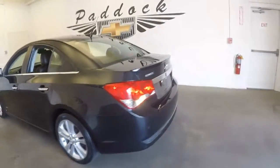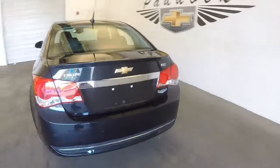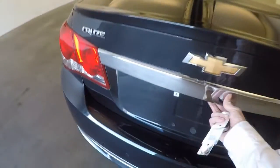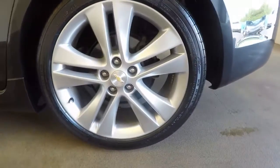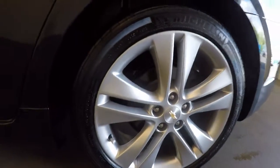It's got really nice paint. Come around the back here, check out the trunk — nice and clean, nice and spacious. Really nice alloy wheels, 18 inches.